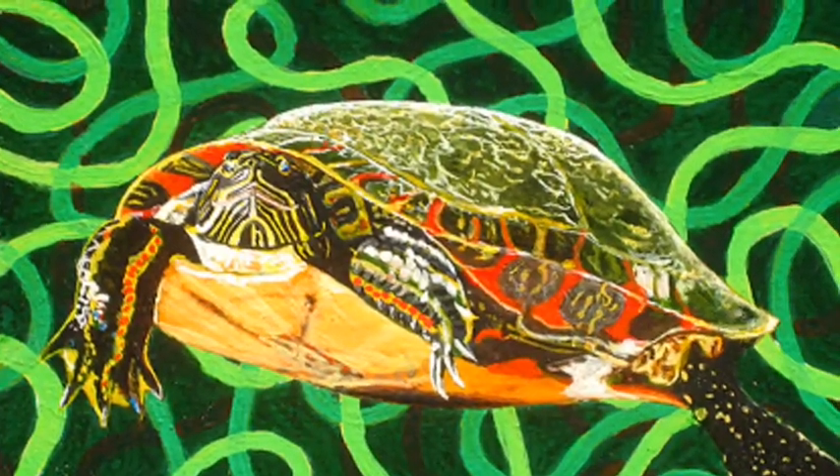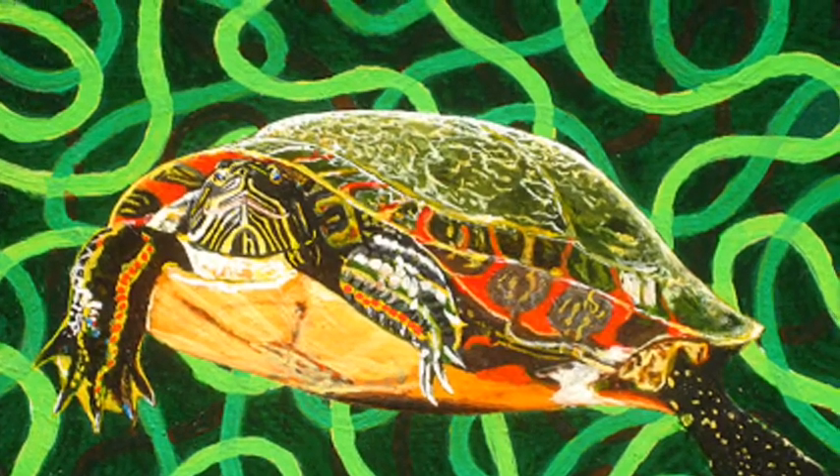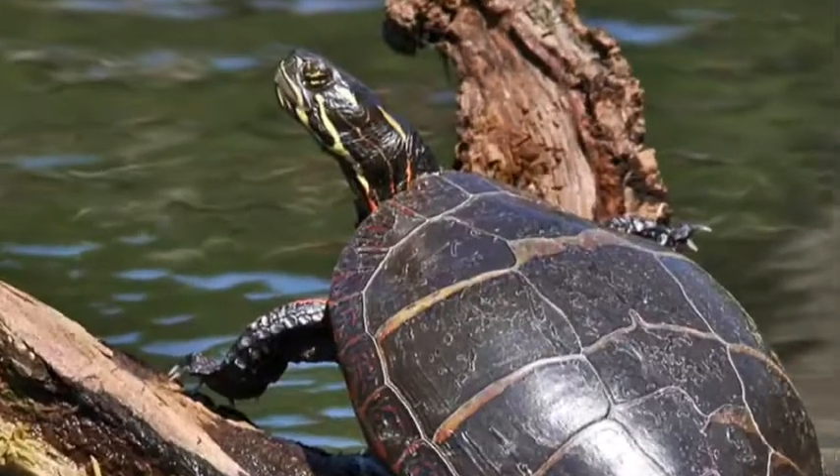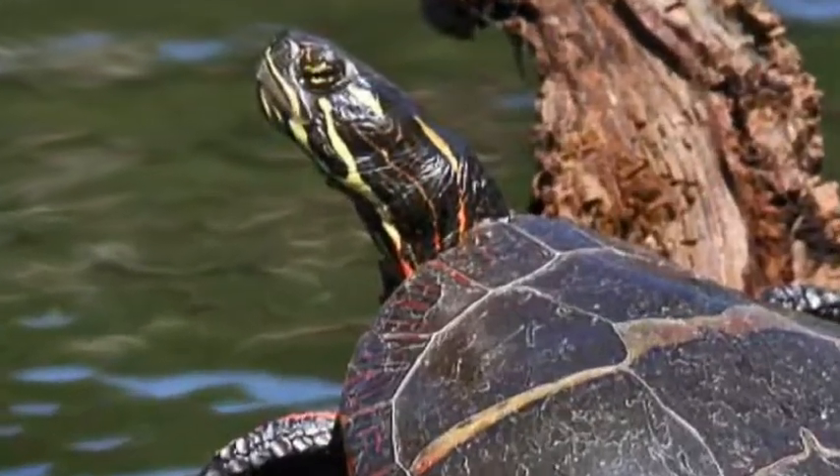The animal is 9 to 17 inches long. Have a turtle awesome day!